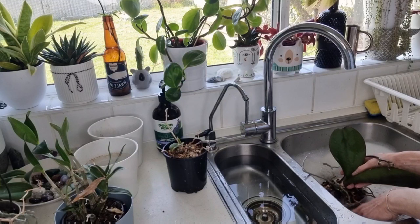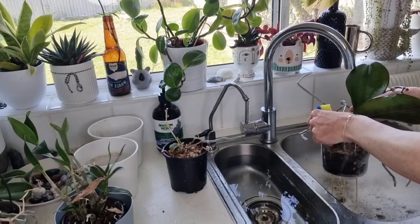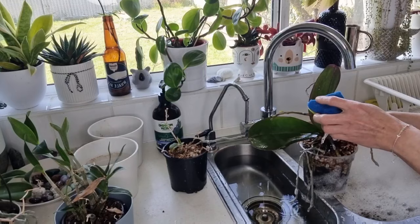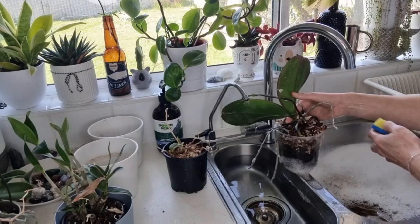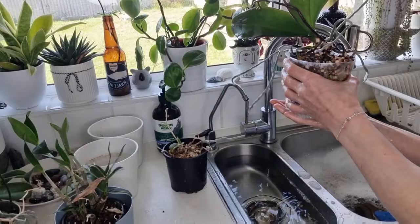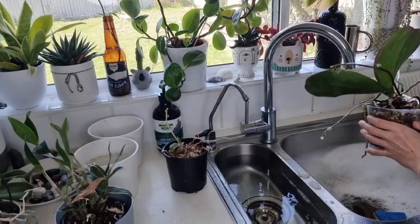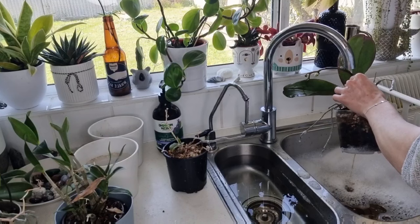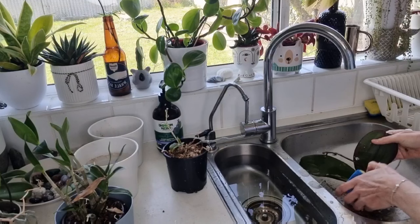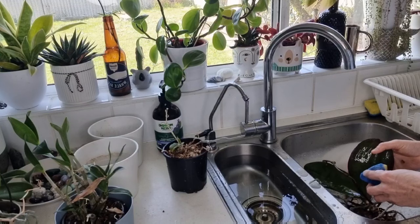Make sure you get into that axil area and also on the actual flower stem — there's one sitting right there. Try to get them all out. And if you don't get them out, because you've put the detergent on it, it will actually kill them because it will dissolve the membrane they have and they won't survive.